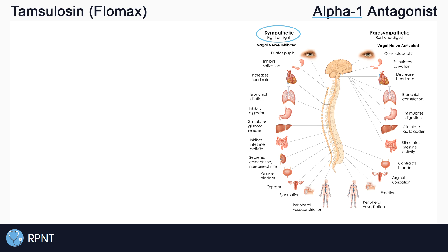Alpha-1 receptors' main target is on the smooth muscle of the body. Some of the effects that we see with alpha-1 stimulation include vasoconstriction, contraction of the detrusor muscles in the bladder, and contraction of the prostate.